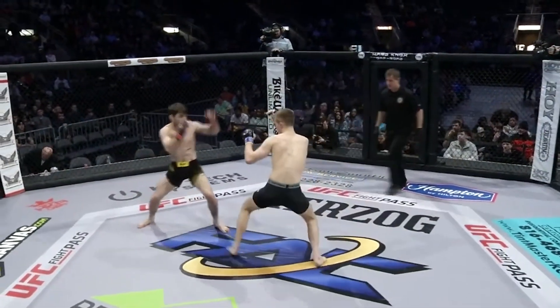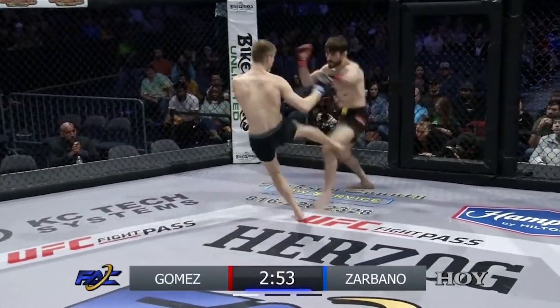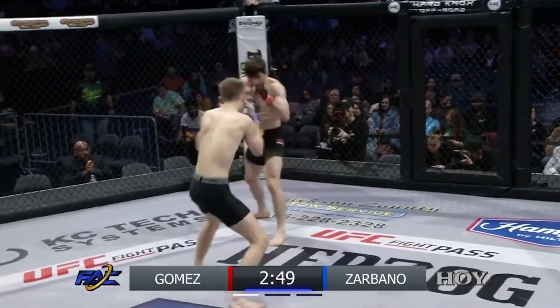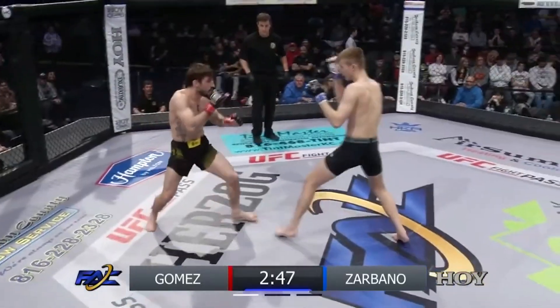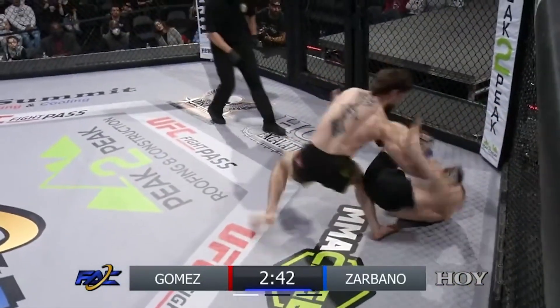Round number one. Black and gray trunks for Gene Zocbano, black and gold trunks. I am very excited for this fight — two promising prospects, both very young in age at 21 and 24 years old. Both these guys have a lot of potential. We could see both these guys in the UFC someday. One day we'll look back and say we saw these guys fight in this cage.